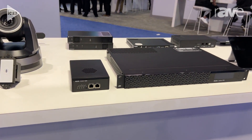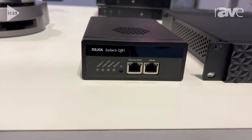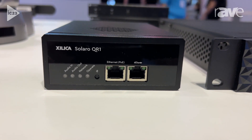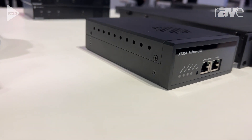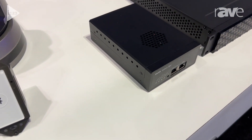The first device here on the left is a quarter rack space device. This is a modular DSP that accommodates 16 channels of audio and 4x4 Dante. This is a PoE powered device, and this also supports up to 16 channels of AEC.